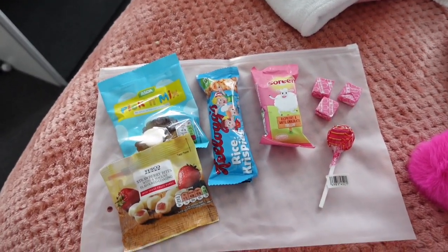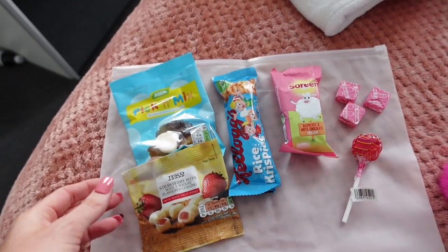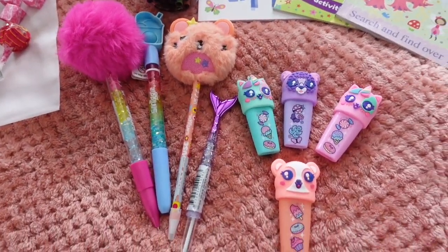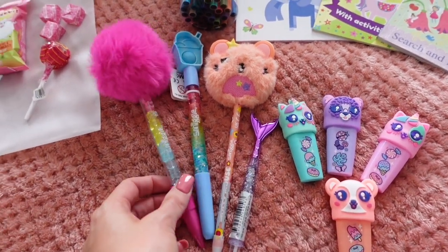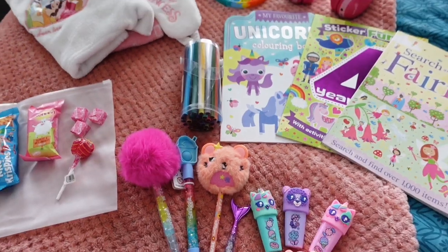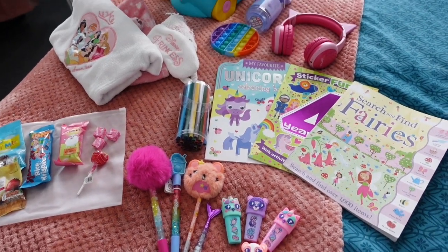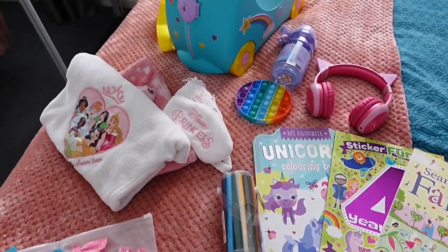I got her these sweets for take-off and landing just to help with her ears. We are flying with Emirates so there are lots of snacks and food on board - these are just little ones to get us through to the aircraft. And finally, these are from Smiggle - some fun highlighters and pens, just something new and exciting. She will also get a kids' pack when she boards with Emirates, but since we're on a long-haul flight I thought it'd be nice to bring some extra things.